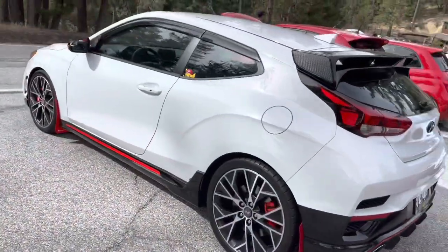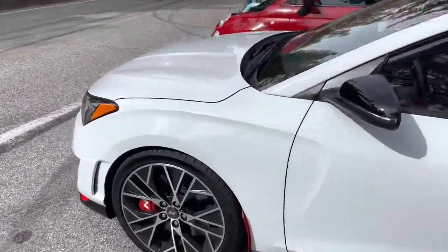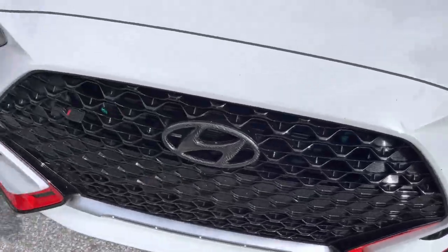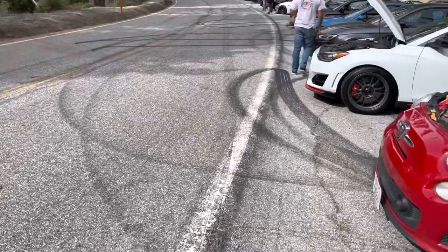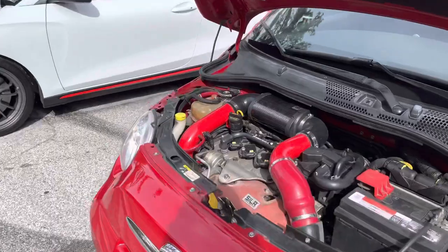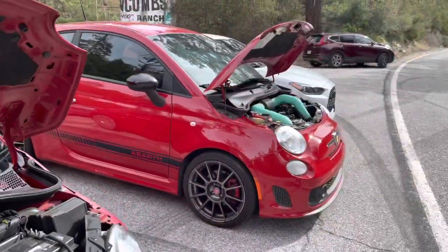All right guys, we made it up the hill. The car hit about 205-210 degrees in oil temps at the most. The oil cooler kit performed really well coming up here. We were on it for only about a 15-minute stretch through this small canyon. For track people, you'd probably be hitting 210-220, which is perfect. Really been enjoying it.